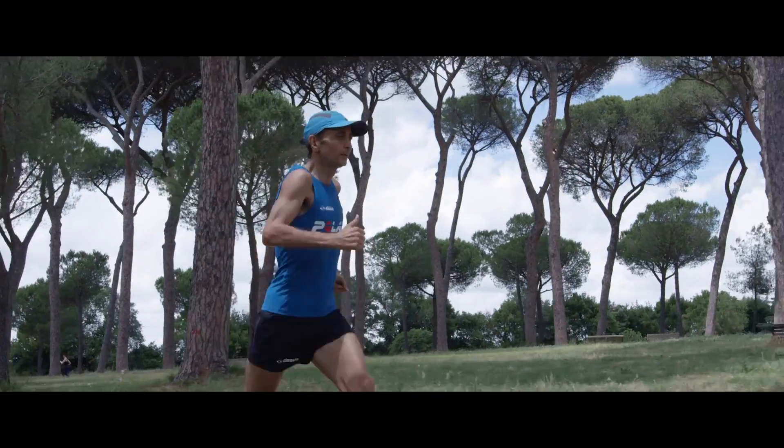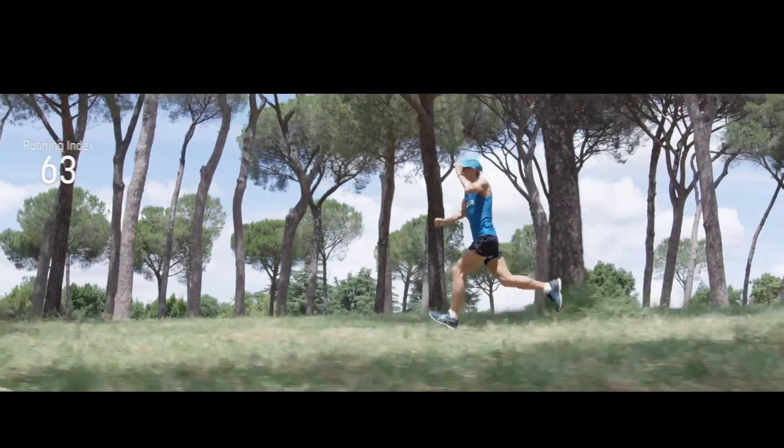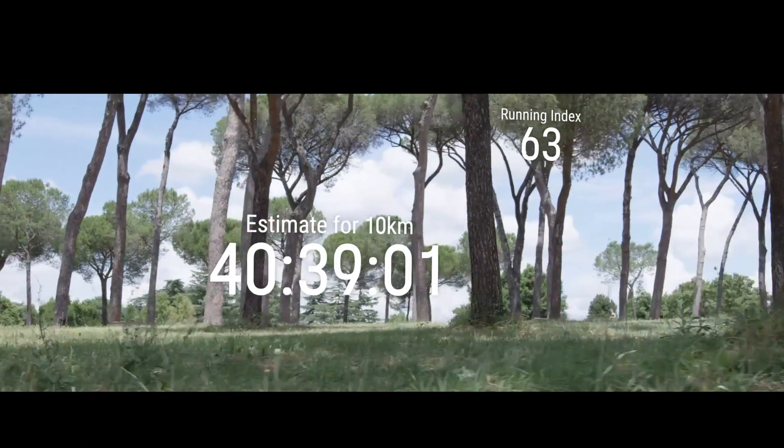Polar Running Index is a good predictor of race performance in endurance running. Your Running Index report in Polar Flow can show you an estimate of your finish time for different running distances.